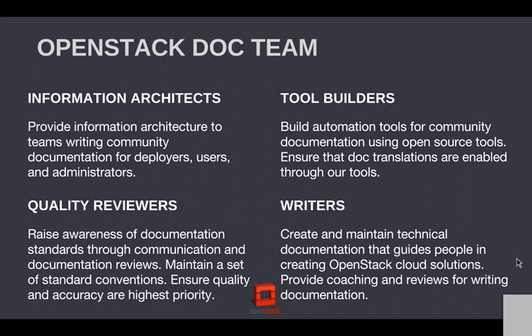And then lastly — and I kind of have this last on purpose — we provide writers. There are people working at different companies who maintain upstream documentation in addition to documentation for OpenStack products. This is where we're working on building out the team and also trying to find ways to coach the individual project teams to bring writers to the OpenStack upstream work.